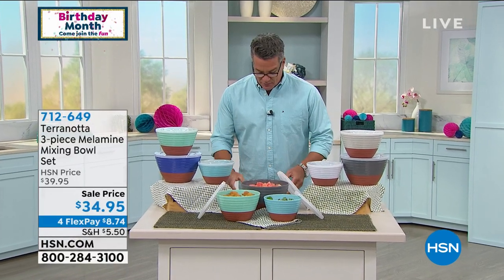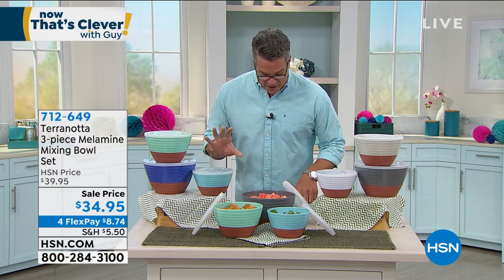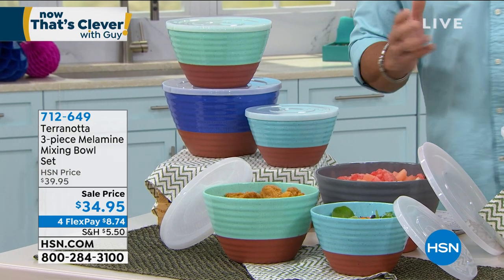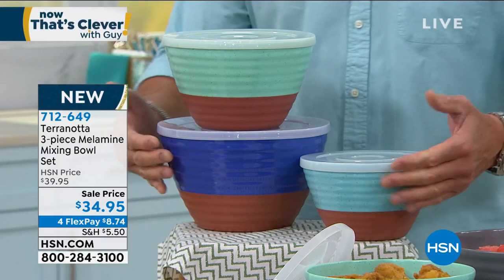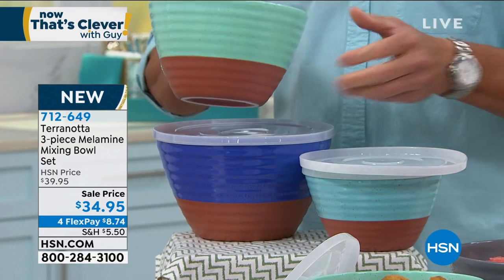I love kitchen stuff — I worked in restaurants forever and have always been a huge fan of melamine. First of all, it's virtually indestructible, but it's so beautiful. Melamine was huge back in the 40s and 50s — people used to collect it. It literally lasts forever, which is why people still have pieces from the 50s. This is called Terranata — we call it that because it looks like terracotta, but it's not, it's melamine. You get three of these bowls, brand new, and they look like fired ceramic bowls.